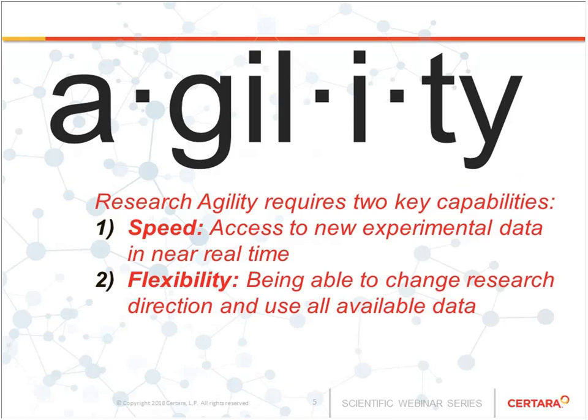We'll talk in more detail about this in a few slides and look at some particular case studies. The second part, which I think is almost more important, is flexibility. Flexibility is the hallmark of smaller organizations — they are able to switch and change direction much more rapidly than perhaps larger organizations. And that's a real key to being agile in your research processes.